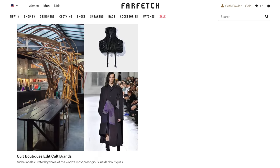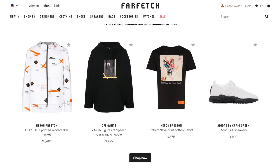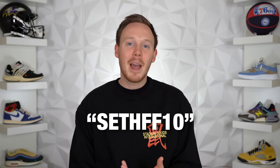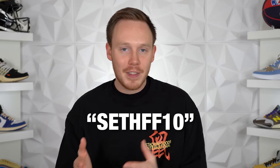Before we jump into that, I want to give a huge thank you to the sponsor of today's video, Farfetch. When you shop at farfetch.com you're shopping from a huge selection of designer and luxury products including sneakers from a bunch of different boutiques and stores all around the world. Farfetch aggregates products from thousands of different stores and brands. I actually bought two of the sneakers in today's video from Farfetch last week. If you're a new customer and you use my code SethFF10, you get 10% off. Check out the products I talk about today through the links in the description and use my code SethFF10.